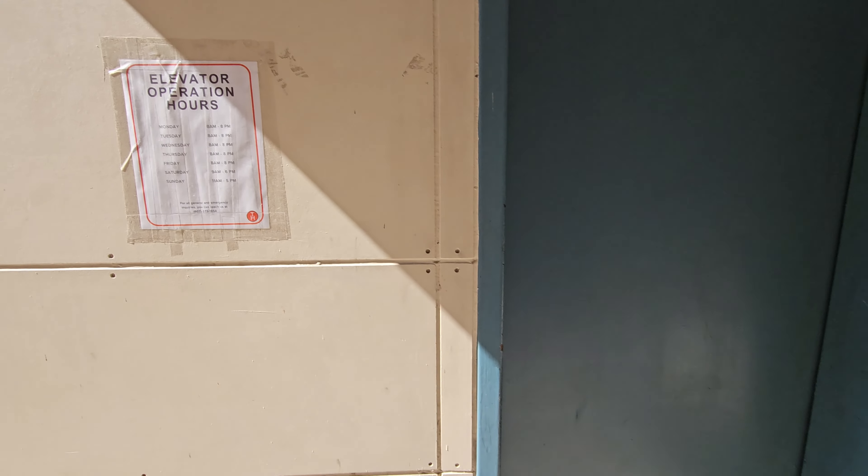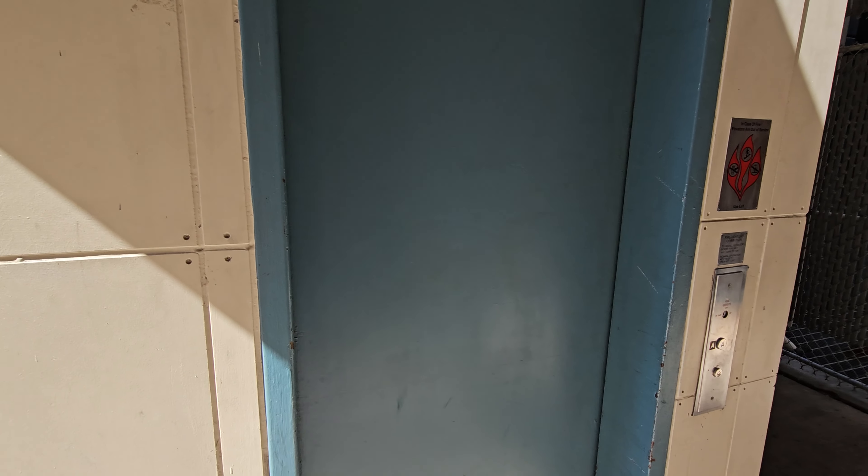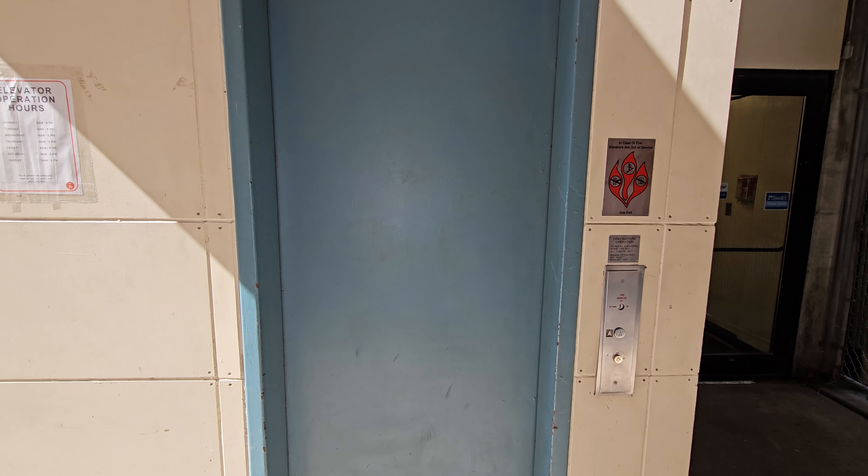Before we end, elevator operation hours are right here, so this isn't running 24/7. Anyway, that'll be it.